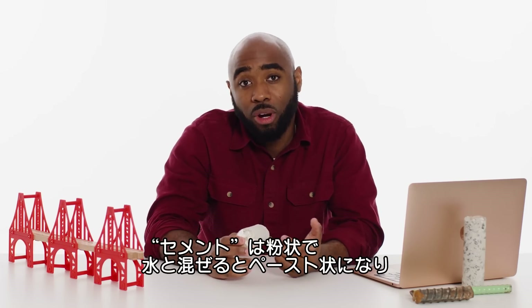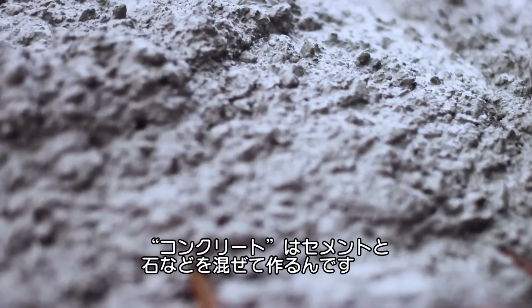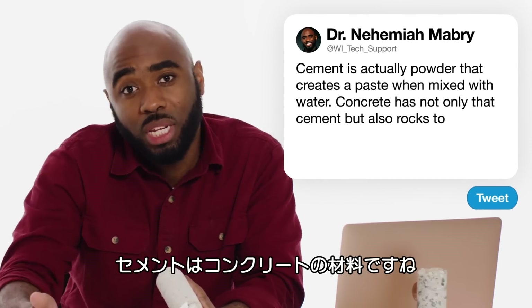Cement is actually a powder that creates a paste when mixed with water, and concrete has not only that cement but also rocks to make it one big recipe. So cement is actually an ingredient inside of concrete.